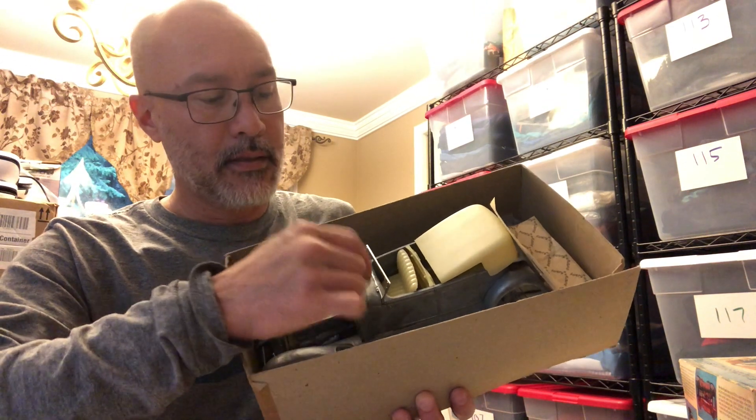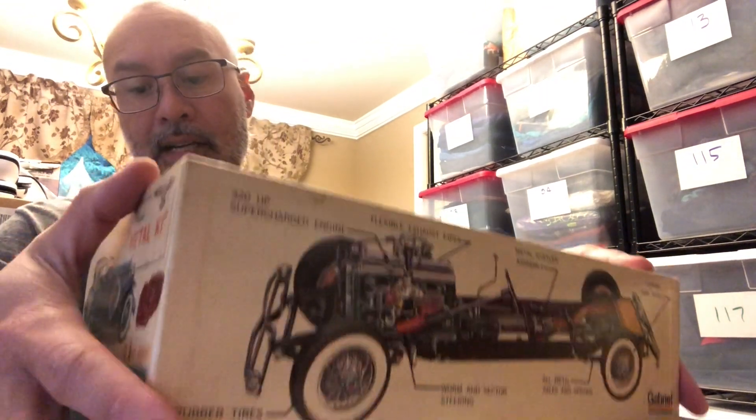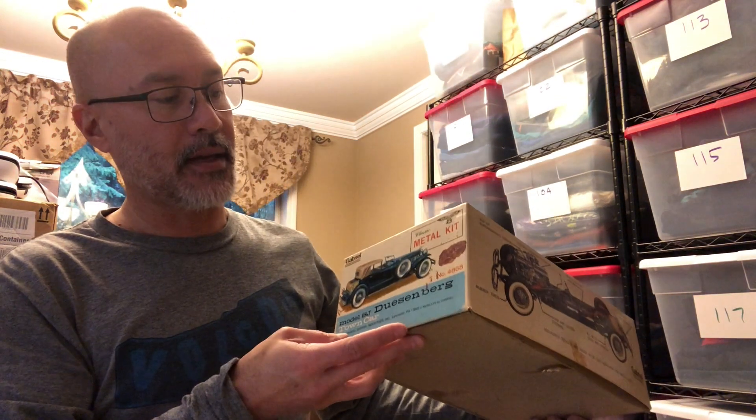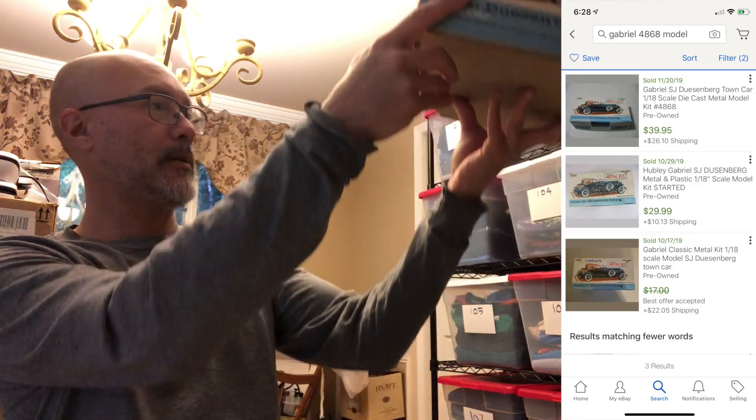I've never seen a metal model kit before. It says Duesenberg. When I opened it up, it is actually metal with some plastic pieces as well, and I do think it's complete — I'll do an inventory. It's a cool 1/18th scale metal car model. It wasn't priced, so I asked the lady what they were asking and she said 'I don't know, what would you offer?' I said five bucks and she took it. I haven't comped it out yet.